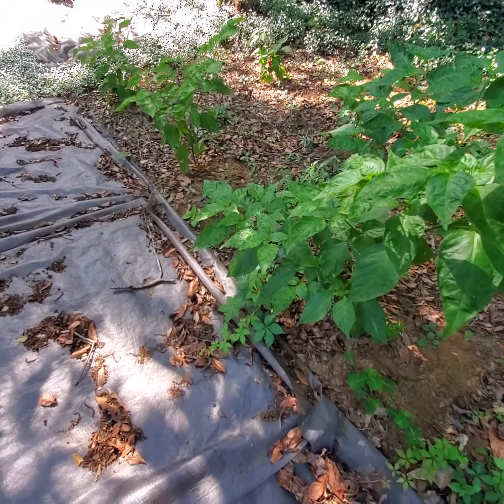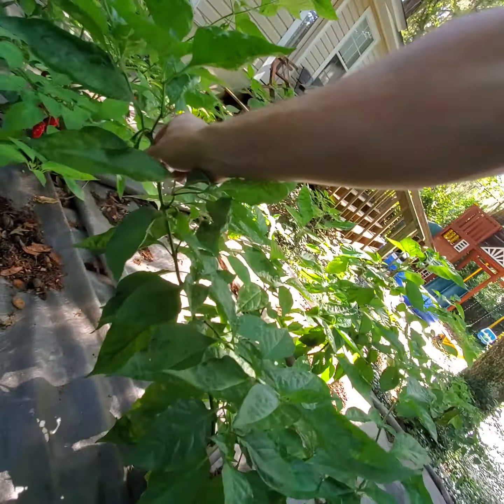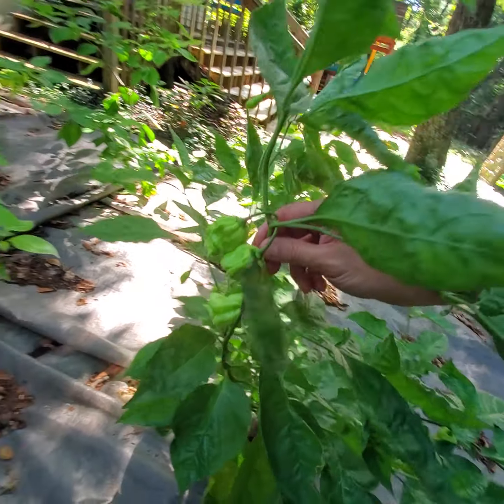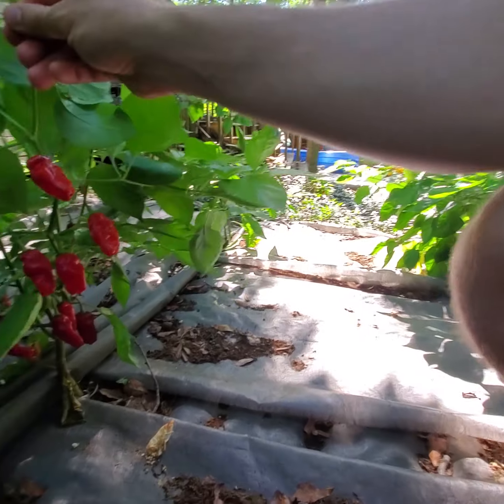This is an unknown super hot — I think I know what it is, but I won't call it because I'm not confident based on its shape.